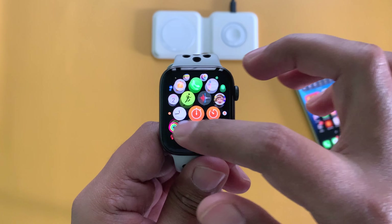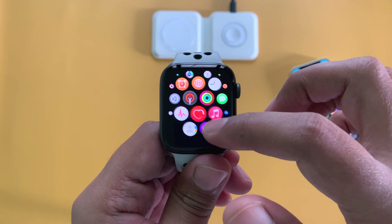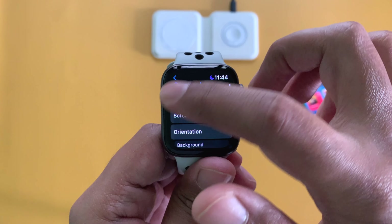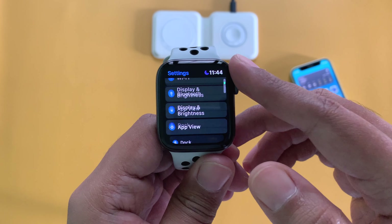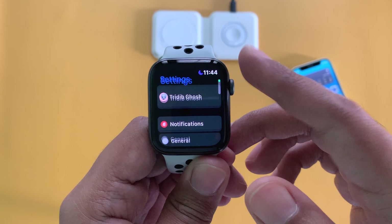Performance-wise, there is no change from WatchOS 8.4 on this Apple Watch Series 5. I have been using it for more than 2 years now and it is still running nice and smooth, just like new. The app appearance and app performance are also fine, the activity app is working fine, and there are no charging issues either.